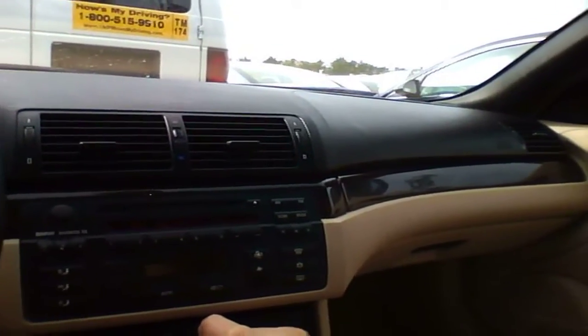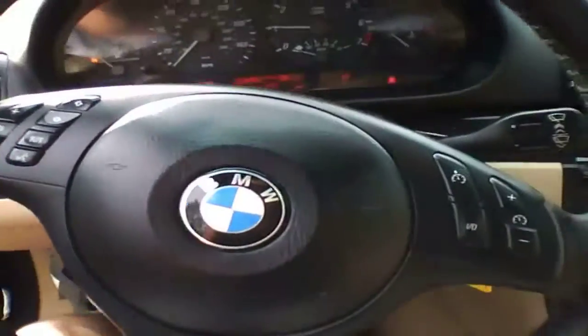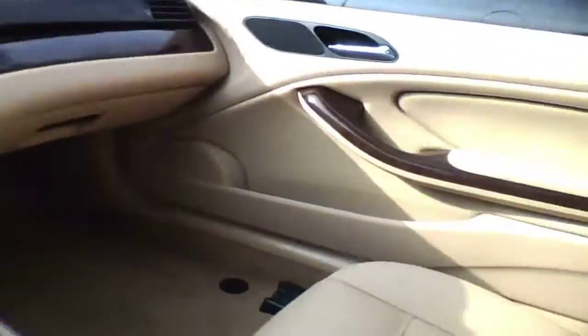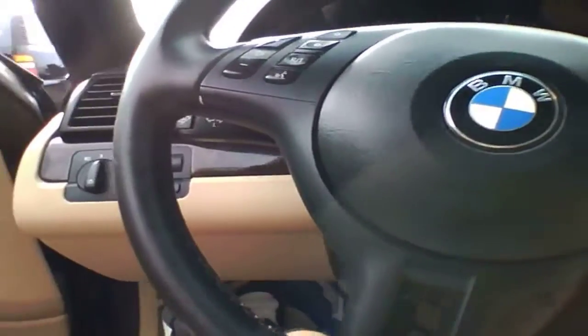This is a 2005 BMW 325ci with 65,000 miles. Obviously this is the convertible. I'm not sure if I've done one of these — I don't think so.